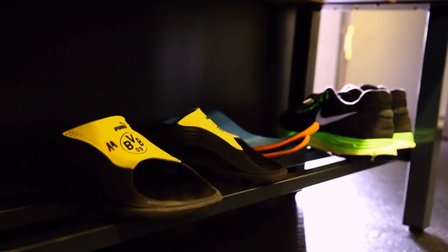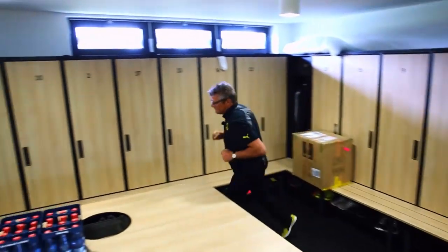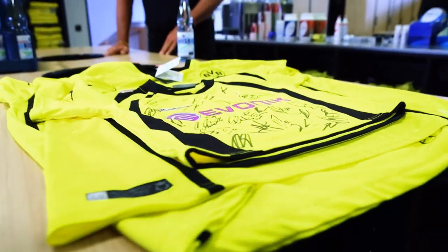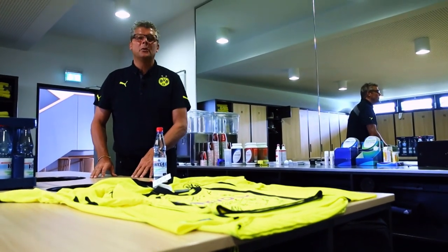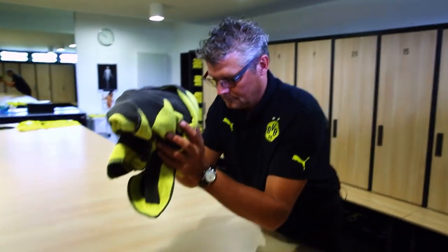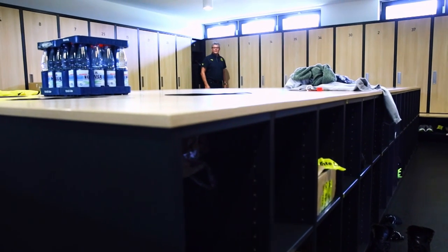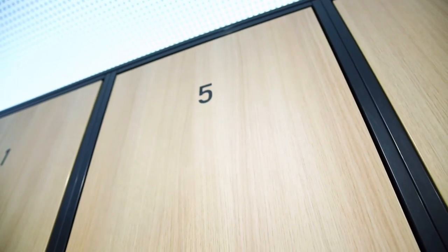Welcome to the Brackel Training Centre's holiest of holies — the team changing room. I'd have liked all this in my own day as well. We believe you, Nobby. These two lockers here belong to Sebastian Kael and our keeper, Roman Weidenfeller.